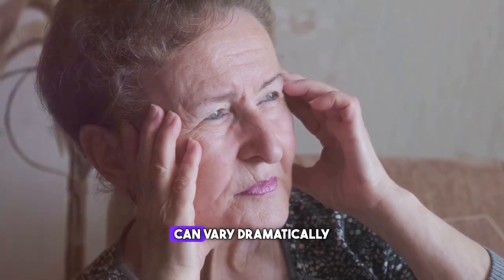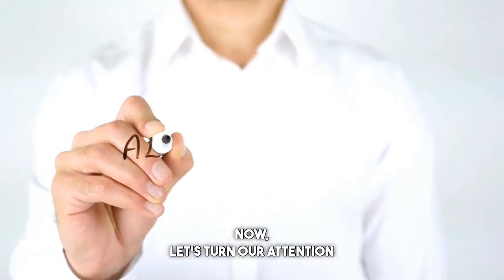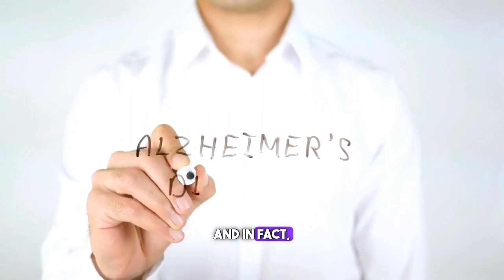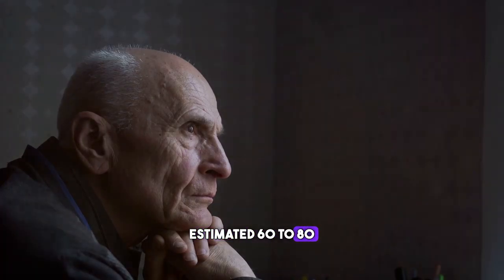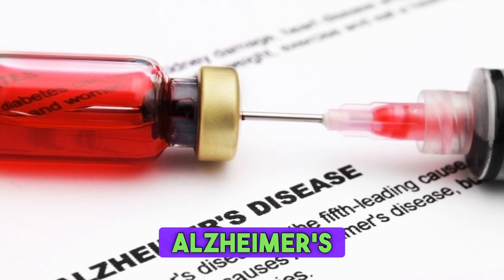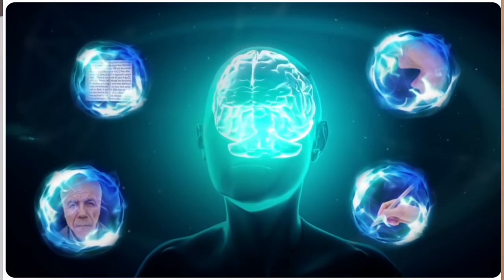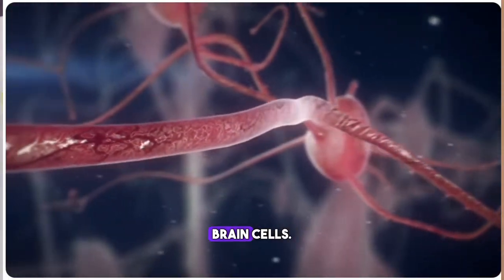The severity and progression can vary dramatically from person to person. Now let's turn our attention to Alzheimer's. Alzheimer's is a type of dementia, and in fact it's the most common form, accounting for an estimated 60 to 80 percent of dementia cases worldwide, according to the World Health Organization. Alzheimer's disease is characterized by its impact on memory, thinking, and behavior. It's a degenerative disease, which means it's caused by the gradual death of brain cells.